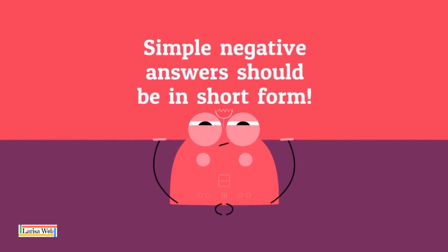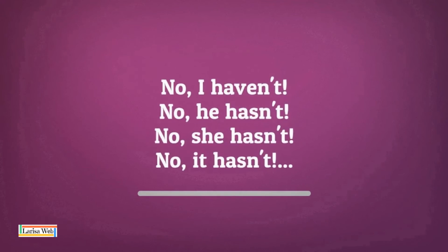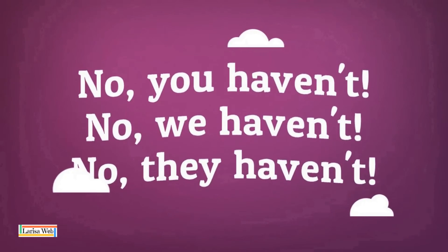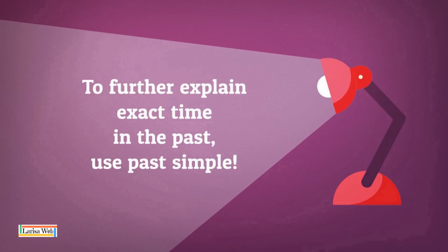Simple negative answers should be in short form: No, I haven't. No, he hasn't. No, she hasn't. No, it hasn't. No, you haven't. No, we haven't. No, they haven't. To further explain exact time in the past, use past simple.